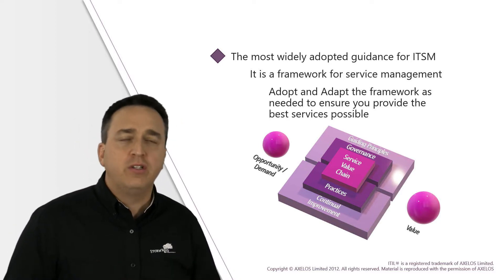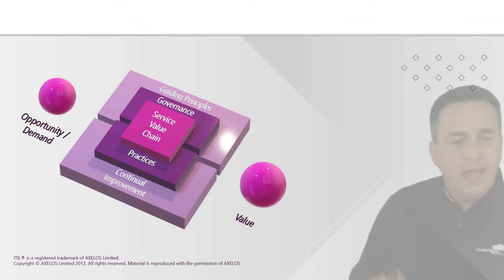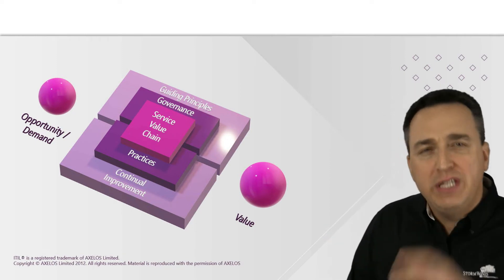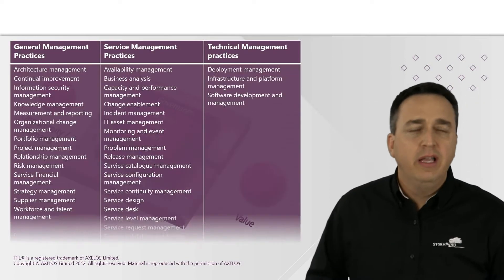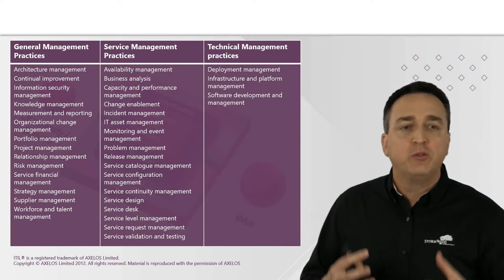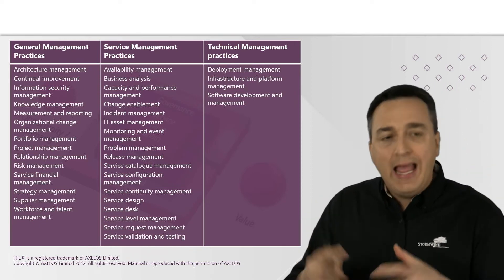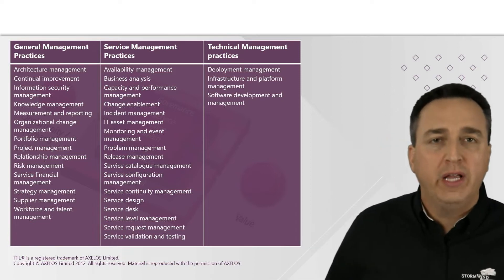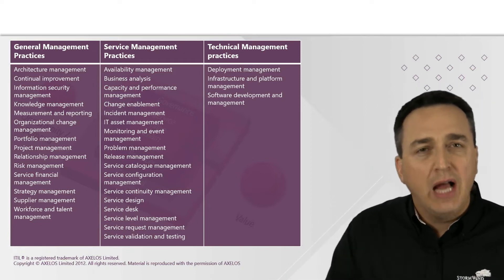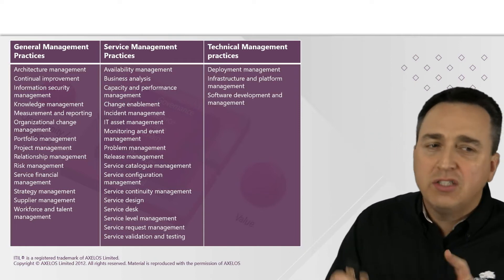Now at first, you may not see the link between ITIL and cybersecurity. But as you venture deeper and deeper into the various ITIL practices, you will begin to develop those practices with cybersecurity in mind. And as a result, when end users are following those best practices that you impose, cybersecurity threats can ultimately be diminished.